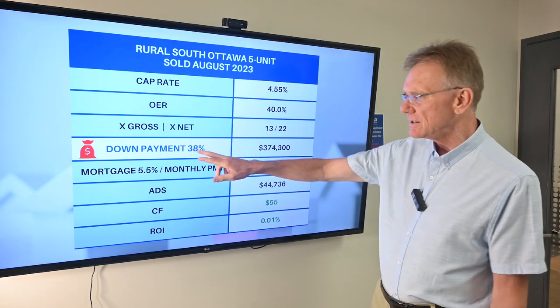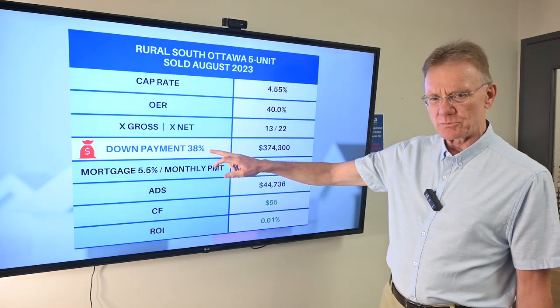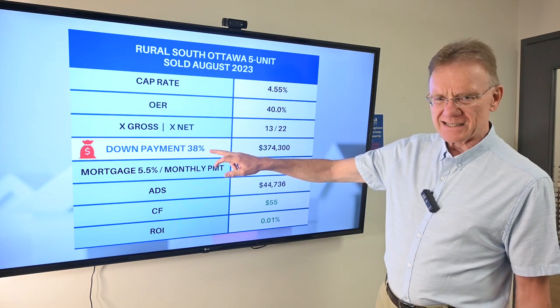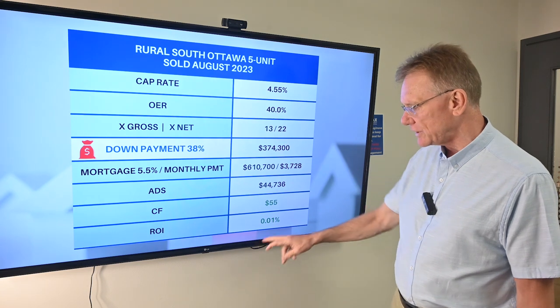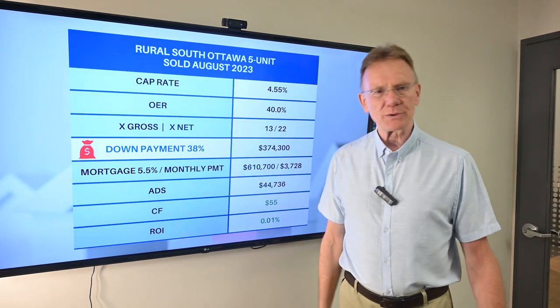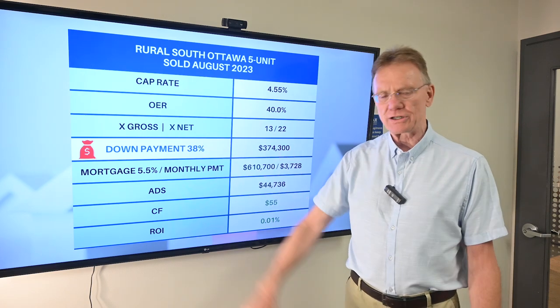The important thing here is that inside Ottawa, we're seeing some really crazy numbers — 50, 60, 65% down payment required just to break even. Out here it's 38%. If you have any questions, don't hesitate to give us a call. We've got a great agent who operates in these small towns that can help you out. Thank you.